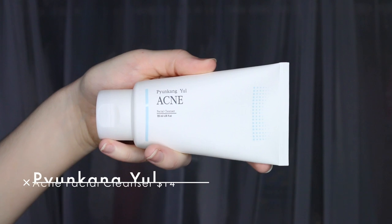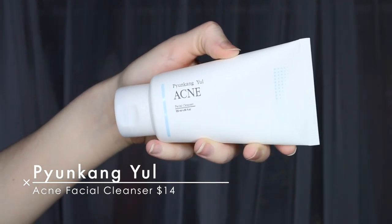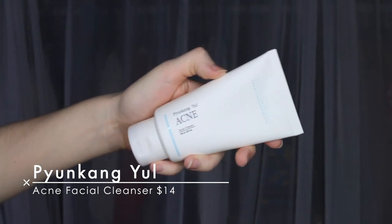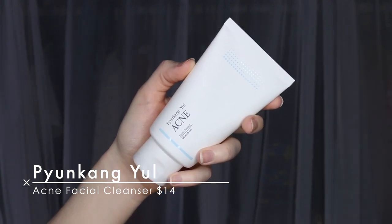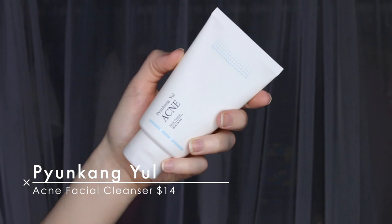So first I see the Pyunkang Yul Acne Facial Cleanser. I've heard of this brand before and I've actually been wanting to try some of their stuff, because I think it was on Style Korean — they've got an eye cream package that's like a little tin, and it comes with little sachets of eye cream. And I thought it was really unique and really nice because it kind of portions it out for you and tells you how much to use each day.